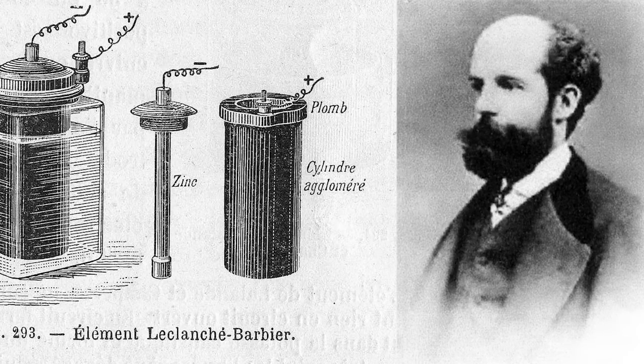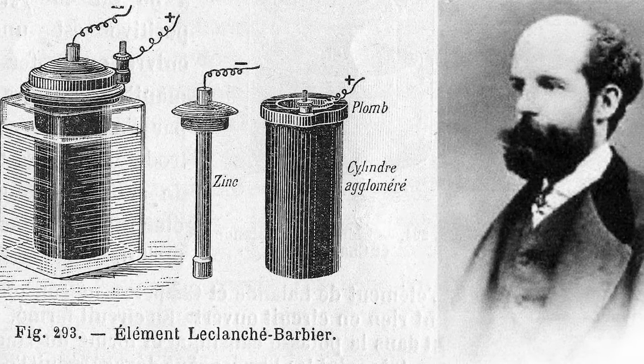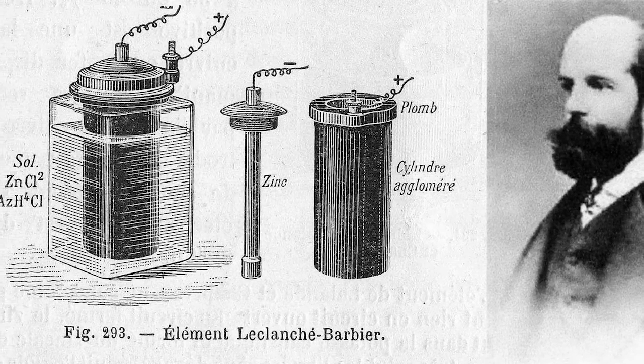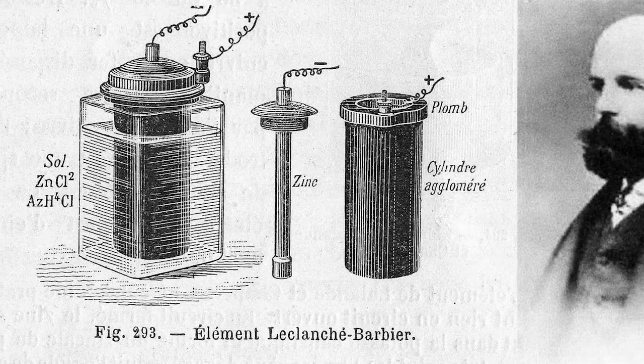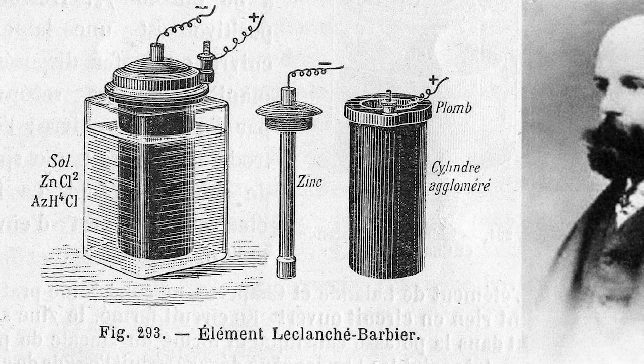Moving forward, French engineer Georges Leclanché's prototype of the zinc manganese dioxide system paved the way for the development of the modern primary battery. The idea of employing an immobilized electrolyte was finally introduced in the late 1880s and launched the dry cell industry that continues to flourish today.